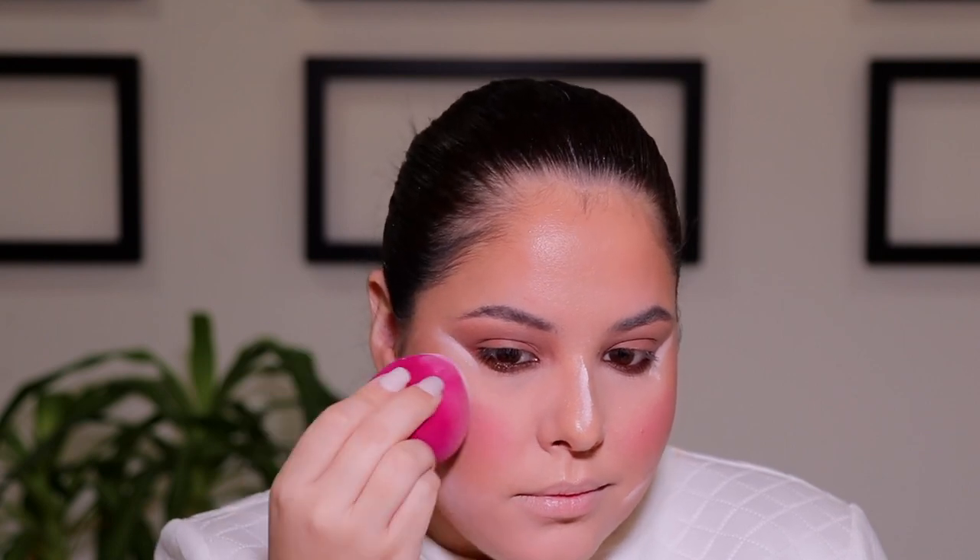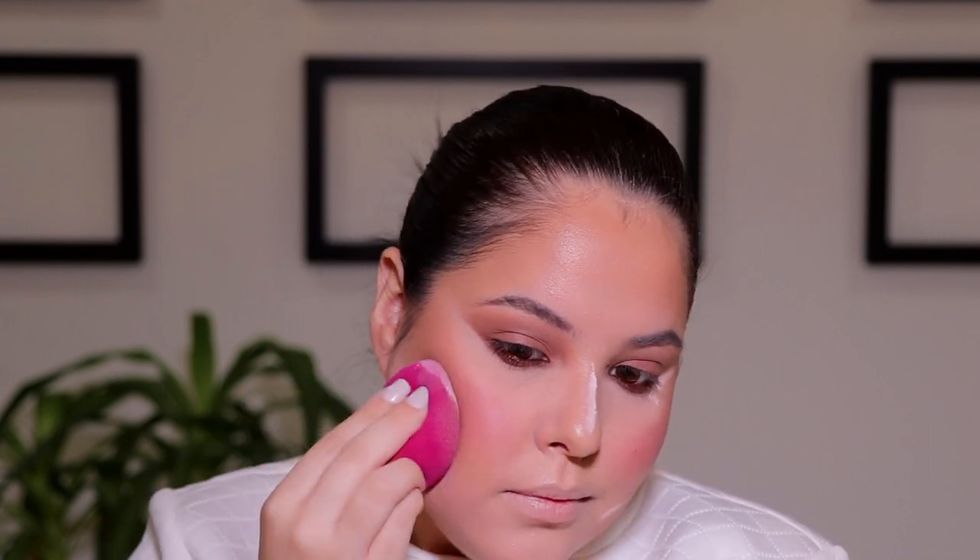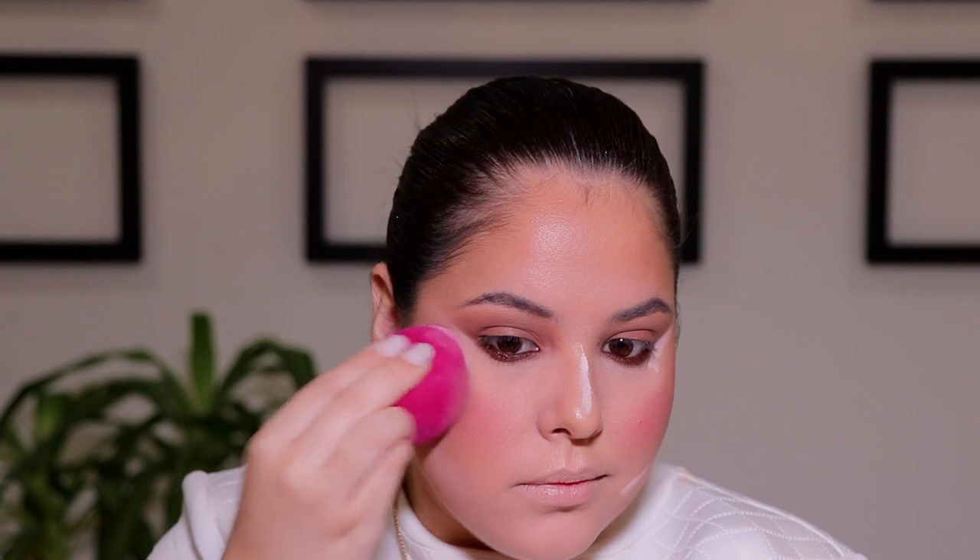Moving on to blush, I am taking the Alamard Cosmetics blushes in the medium tone, and these blushes are so pigmented - I completely forgot how pigmented they were - but that's okay because I'm going to go in with my damp beauty sponge and just push that into the skin a little bit more, melting everything into the skin to make sure it's nice and set. Then I'm going to take whatever I have left on my brush with blush and just run that on the nose.